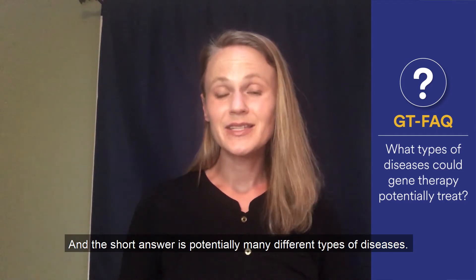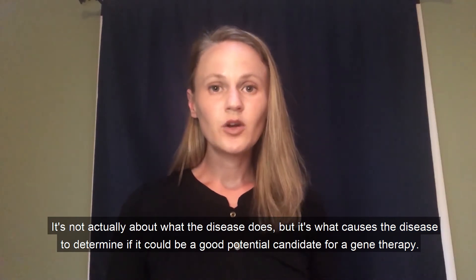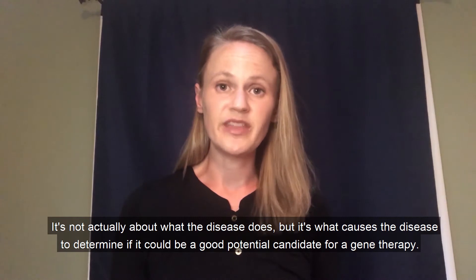The short answer is potentially many different types of diseases. It's not actually about what the disease does, but it's what causes the disease that determines if it could be a good potential candidate for a gene therapy.